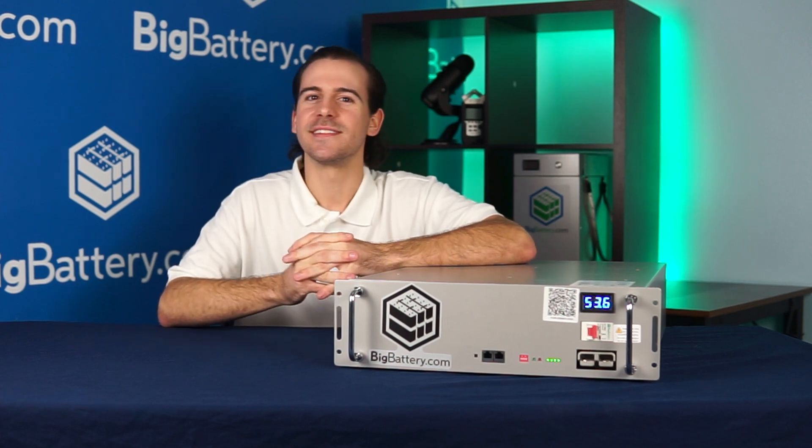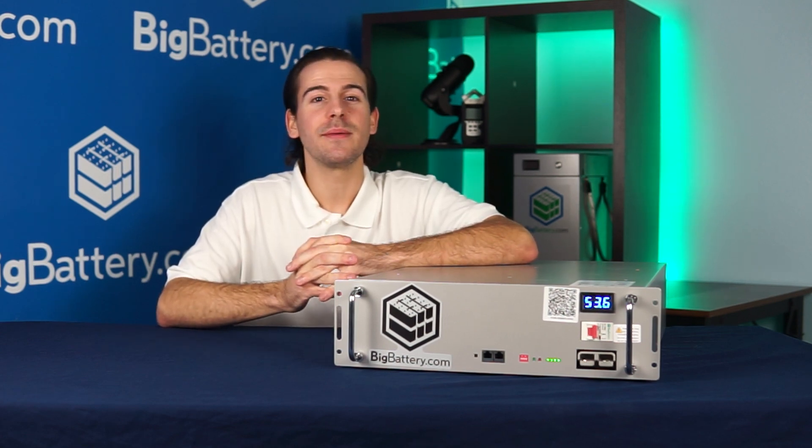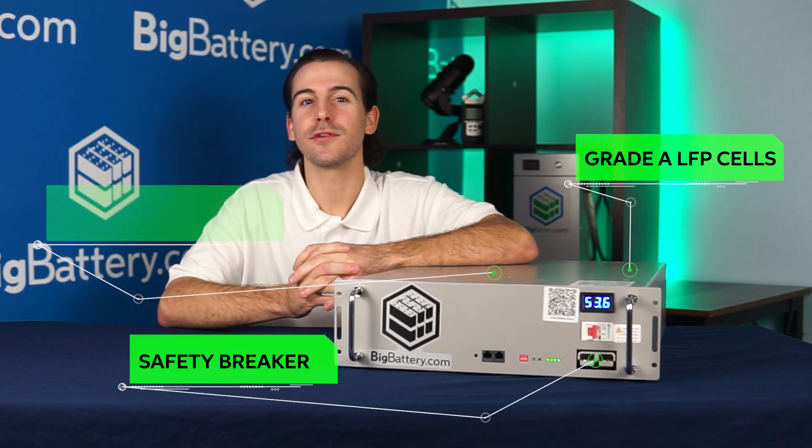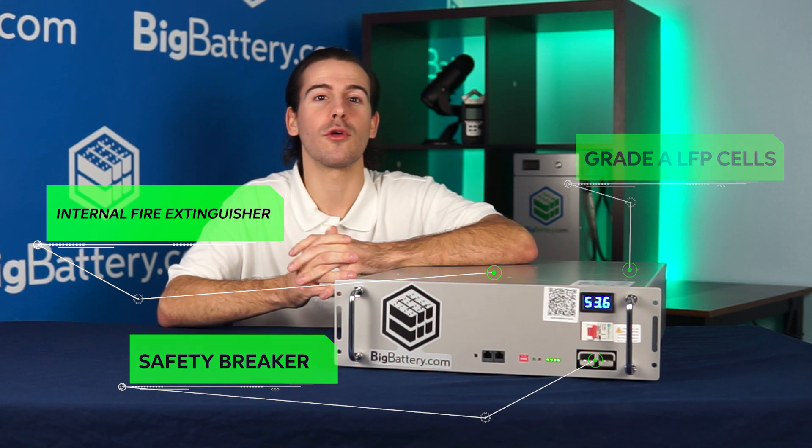But you know Big Battery — we didn't stop there. The Lynx is also equipped with Grade A LFP cells, a safety breaker, and includes an internal fire extinguisher, so you can operate worry-free.